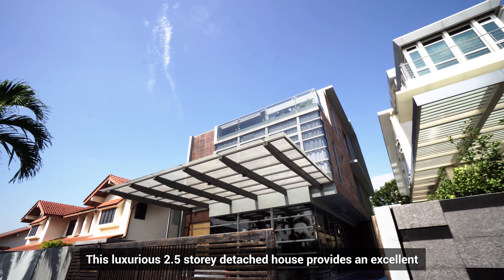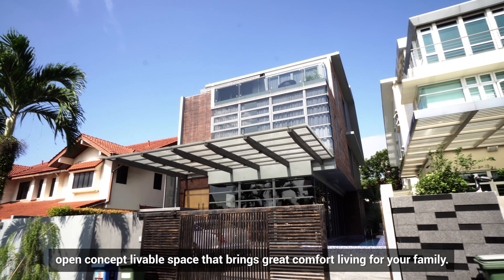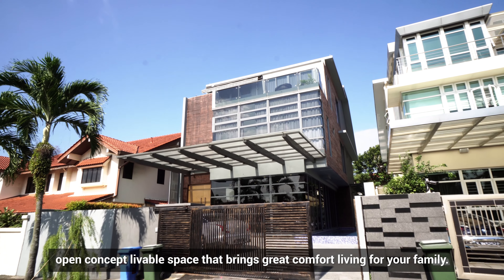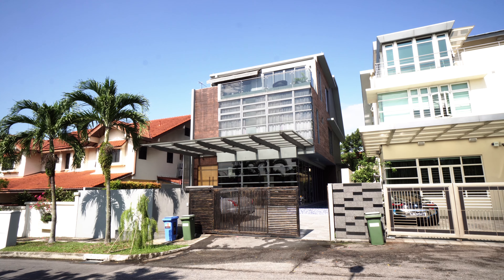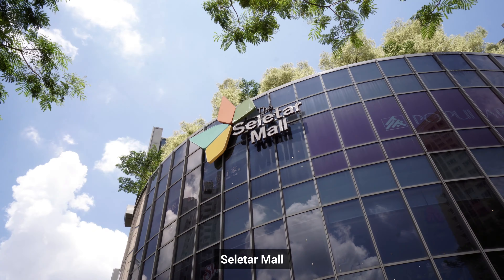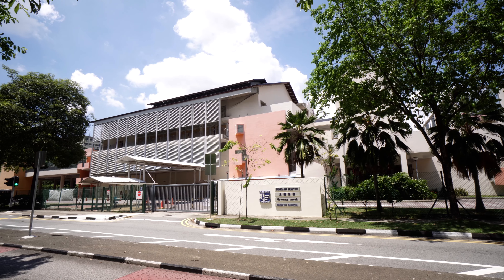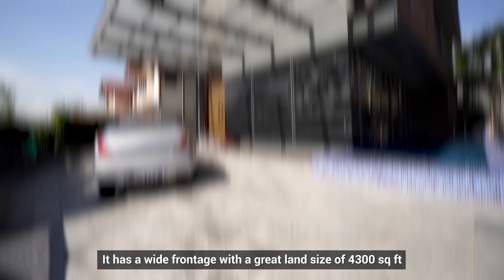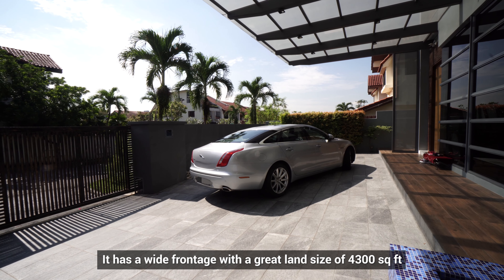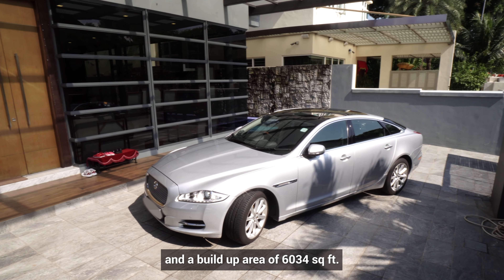This luxurious 2 and a half story detached house provides an excellent open concept liveable space that brings great comfort living for your family. This gorgeous house is also located within minutes to Greenwich and Seletar Mall, and within 2km to Rosyth School. It has a wide frontage with a great land size of 4,300 square feet and a built-up area of 6,034 square feet.